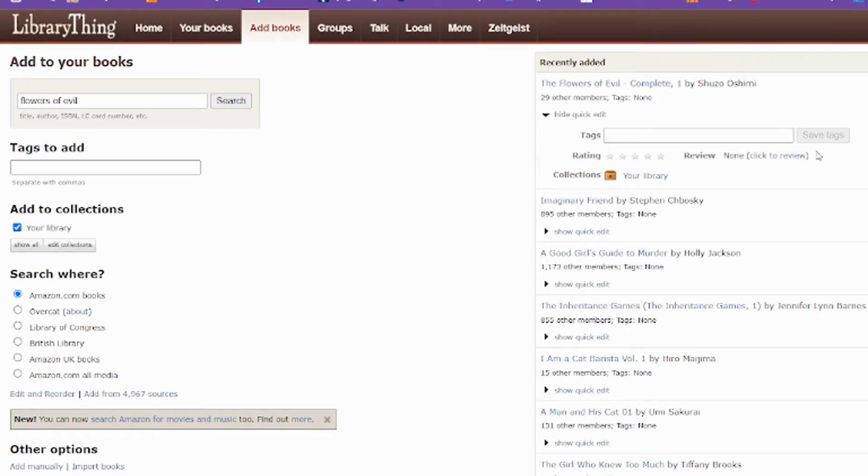Give Library Thing a shot — I hope you enjoy it and have fun with it, or I hope you have fun with all of the book trackers. There are so many more out there that I haven't even found or thought to try. So if you find new ones, share them with us — it's always kind of cool to see what's out there and learn new book trackers and new ways to keep track of what I'm reading. Thanks for watching.